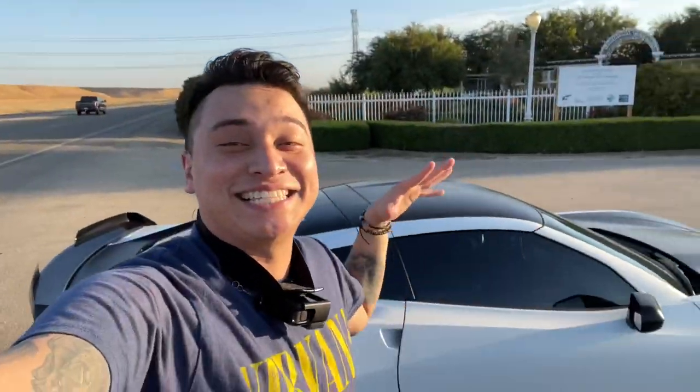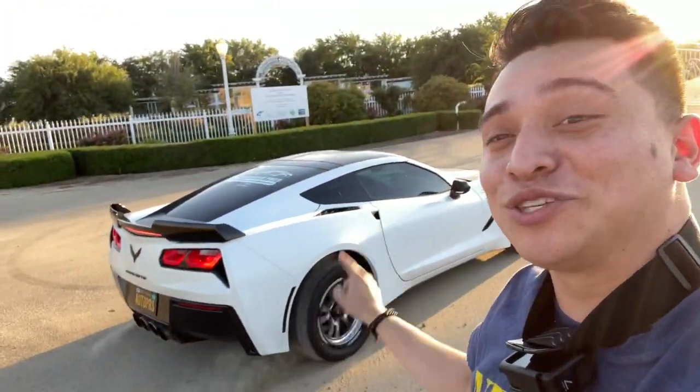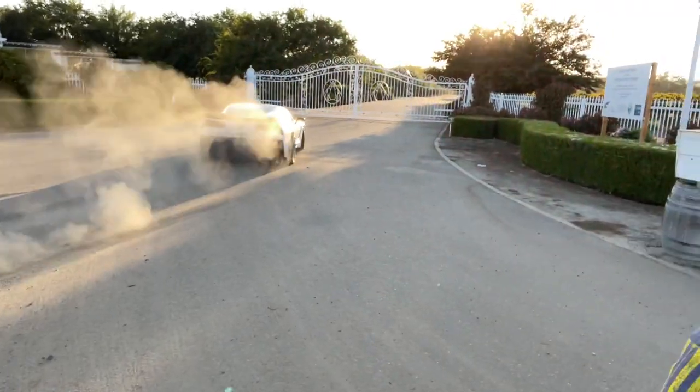I'm out of the C7 — you guys can hear it behind me. Probably the craziest Corvette I have ever seen, and that is the first C7 I have ever stepped foot in. There's really not much more to say — it sounds crazy insane. I cannot wait to hear these flybys. Stay tuned, it's gonna be awesome.